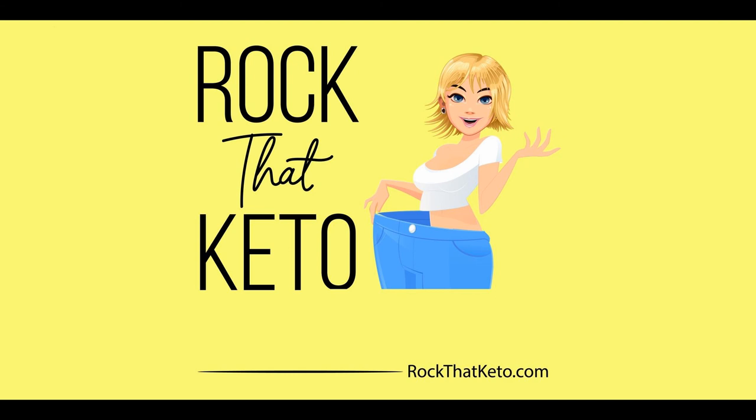If you're ready to dive in and start losing serious weight, we have a foolproof 30-day plan all laid out for you. You can start losing weight today. Come on and check us out at rockthatketo.com, and we'll see you next time.